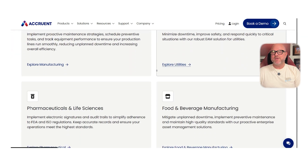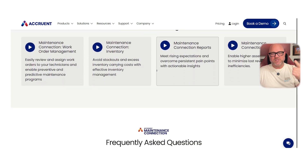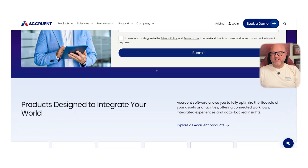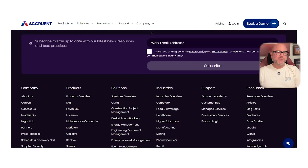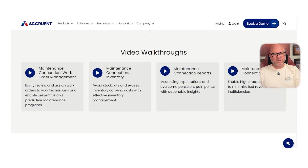To wrap it up, the best CMMS for your business really depends on your team size, your industry, and how much customization you actually need. Upkeep, Fixx, Limbo, and Maintenance Connection all bring something different to the table. Take a look at a few free plans and see which one works best for you. If you found this video helpful, don't forget to like it, subscribe, and as always, thanks for watching. I'll see you in the next video.